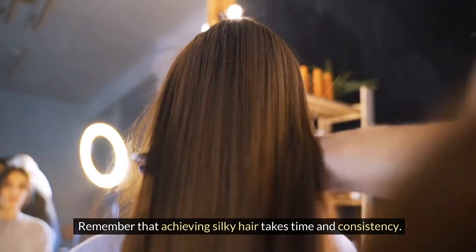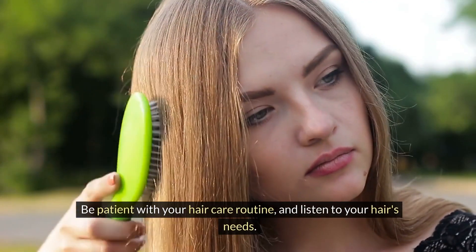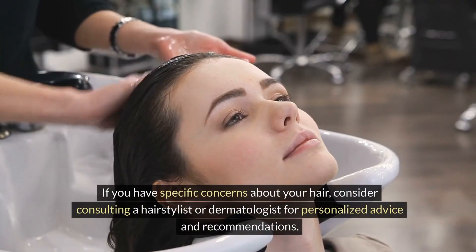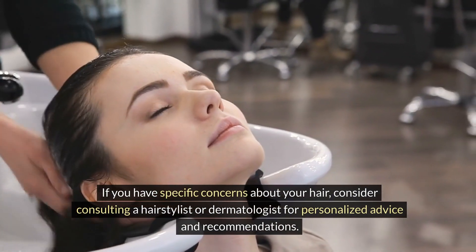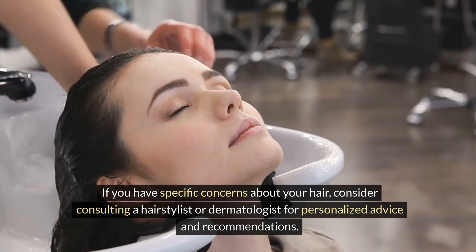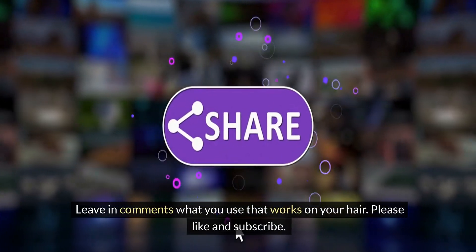Remember that achieving silky hair takes time and consistency. Be patient with your hair care routine and listen to your hair's needs. If you have specific concerns about your hair, consider consulting a hairstylist or dermatologist for personalized advice and recommendations. Leave in comments what you use that works on your hair. Please like and subscribe.